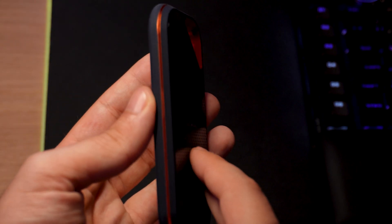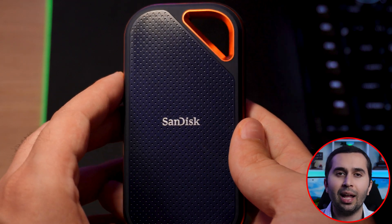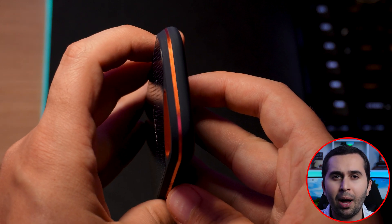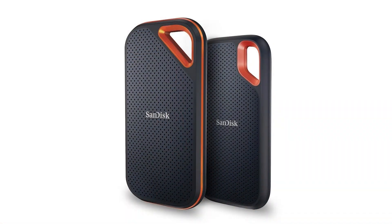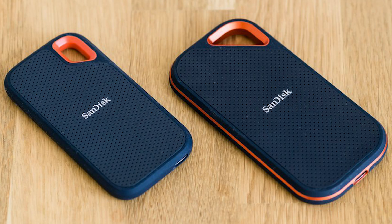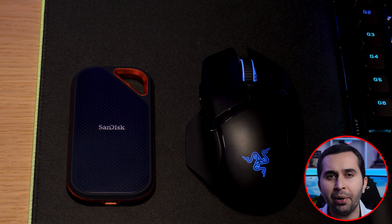The SanDisk Extreme Pro SSD is an NVMe version of the Extreme Portable SSD, and SanDisk claims it is capable of reaching speeds up to 1050 megabytes per second, compared to the 550 megabytes per second of the slightly cheaper models. At first glance the drives look identical, but a side-by-side comparison shows that the new Pro drives are slightly larger than the non-pro version. The SanDisk Extreme Pro SSD is a worthy addition to the brand's lineup — with the newer NVMe technology, this drive is twice as fast as the slightly cheaper Extreme Portable SSD.